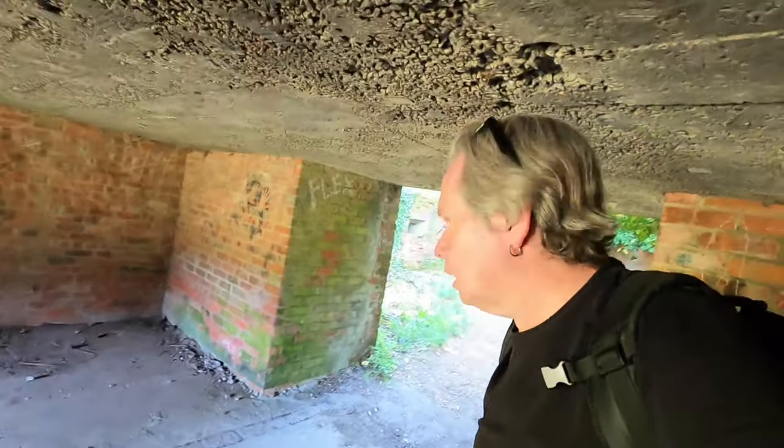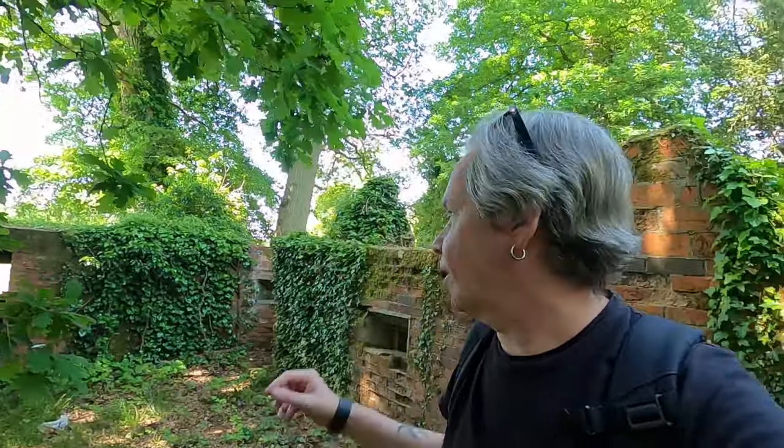Yeah, a little gun emplacement, quite a large one. There's another one just across the way there as well — two very close to each other. This must have been the main battery.